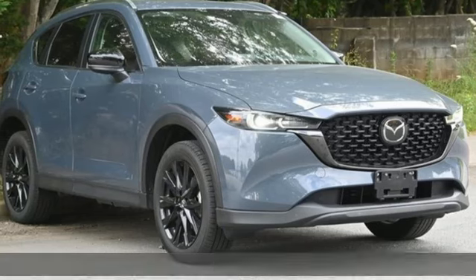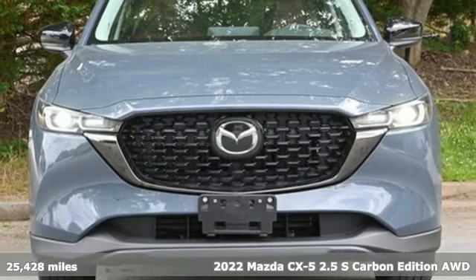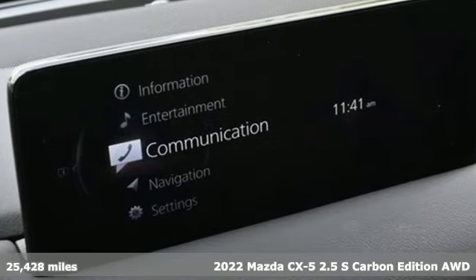It's a certified 2022 Mazda CX-5. With Mazda, driving's what matters most. It's well-equipped with the features you need.